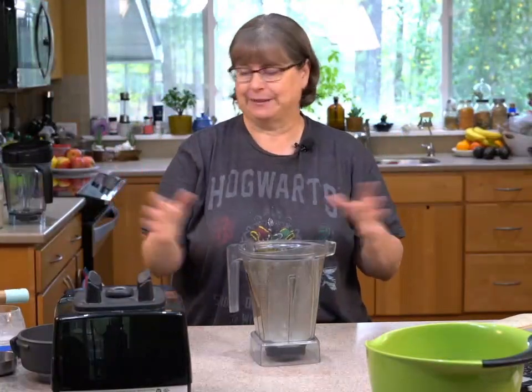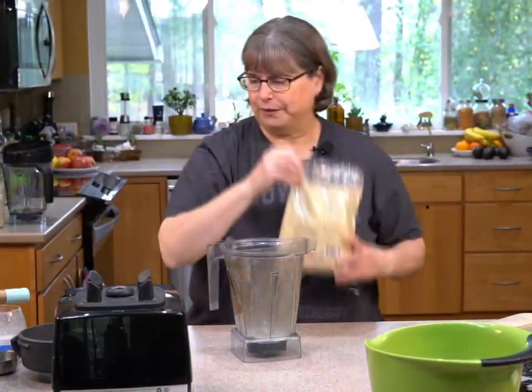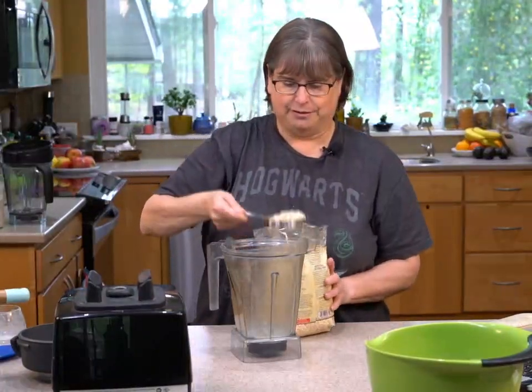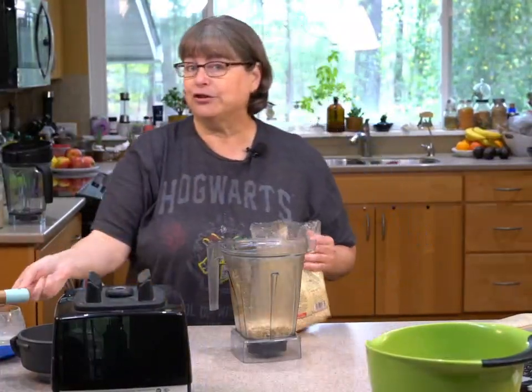We're going to make what I call ice cream-less shakes. I've been doing this a lot at home with oats — putting about half a cup of oats, and I don't strain these because everything is getting blended up.